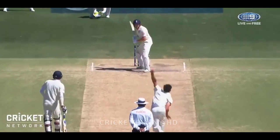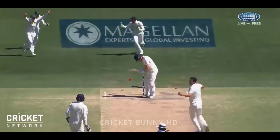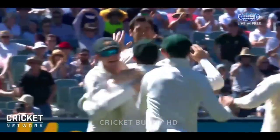Bairstow and Hales fell in quick succession to have the Aussies back in the hunt. It's happened quick. Oh, he's chopped it on — it's done and dusted.